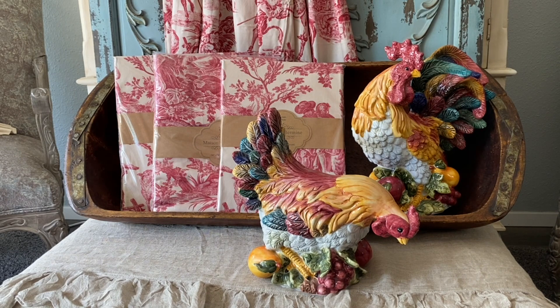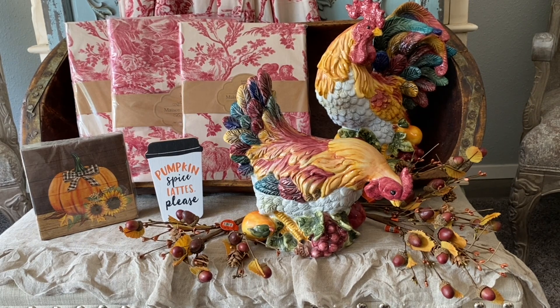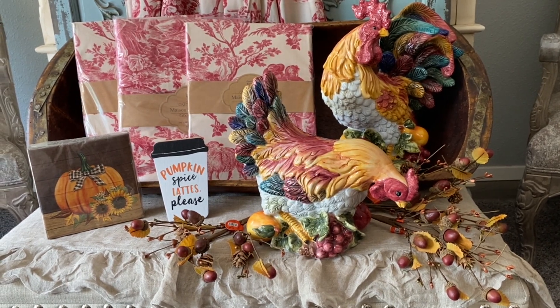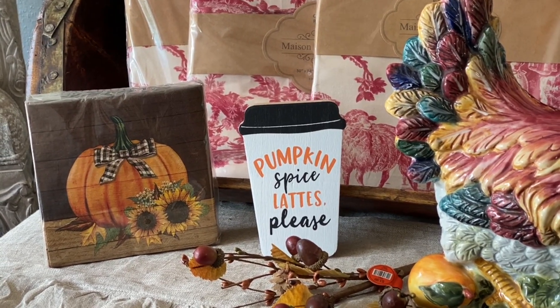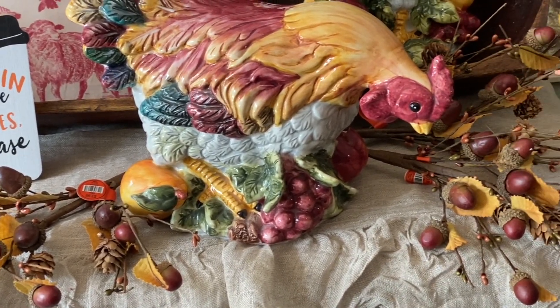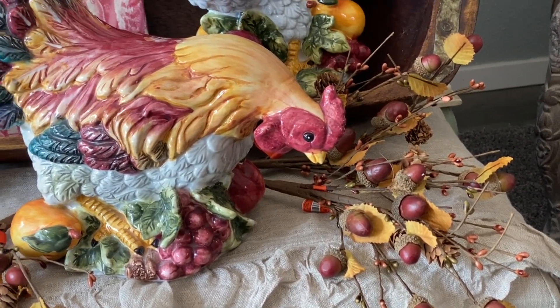Now to show you the last few things that I purchased at Hobby Lobby the other day. The cute pumpkin and sunflower napkins were $5.99 for 50 of them and they were 40% off, which made them a great deal. The 'Pumpkin Spice Lattes Please' sign was $3.99 and also 40% off. Both these things will be going in the coffee area of my kitchen. Lastly, I had to purchase these three acorn picks — they look so realistic and I just love them and what they add to a floral design. They were $3.99 each and also 40% off.